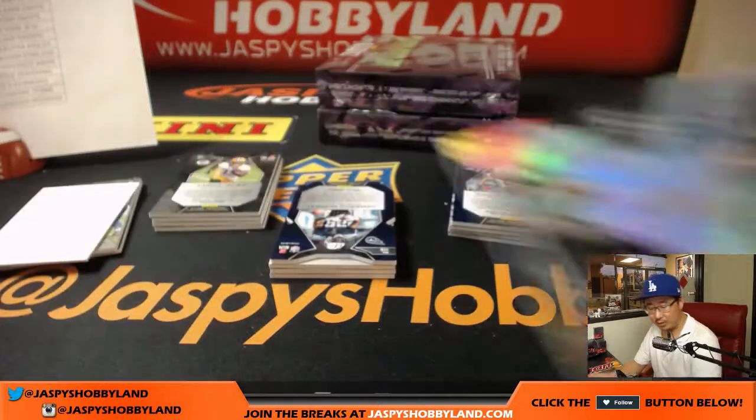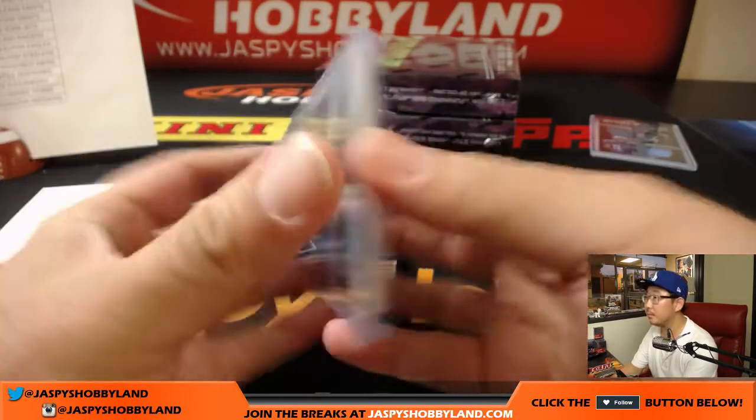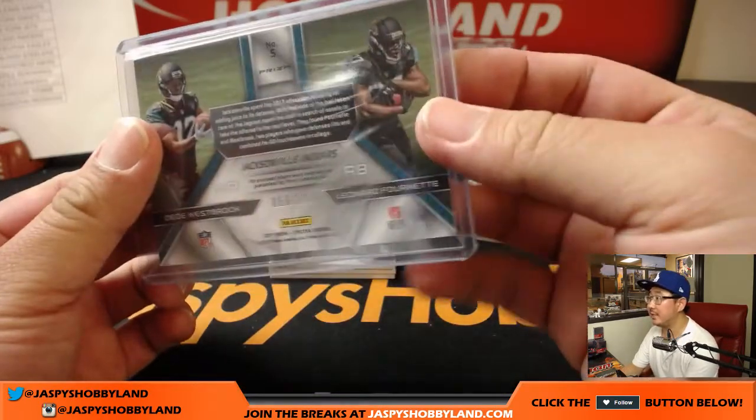Synced swatches — Dede Westbrook, Leonard Fournette for the Jags. Brian Berry with the Jaguars, 56 out of 199.